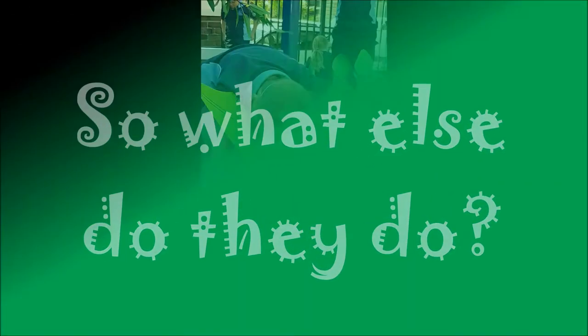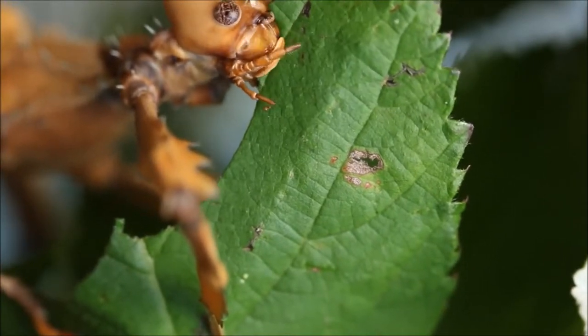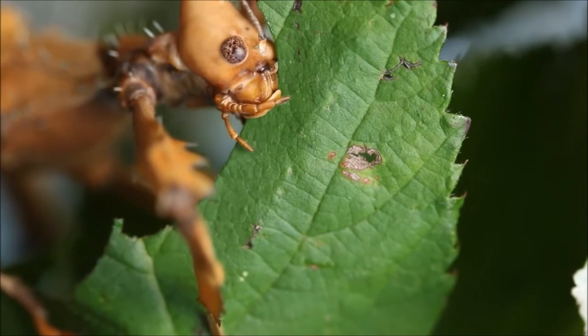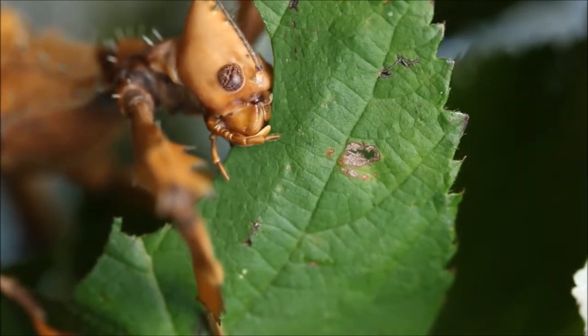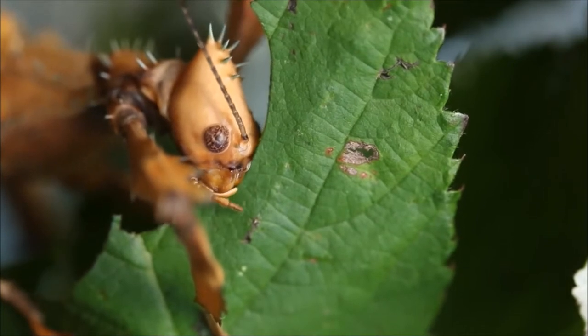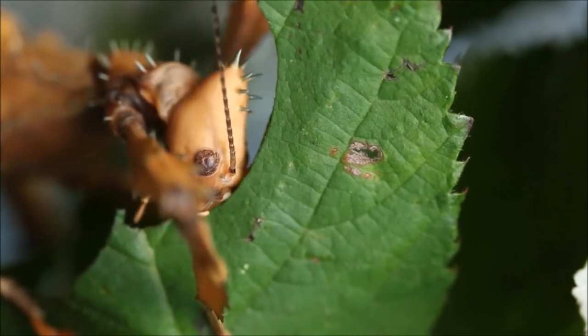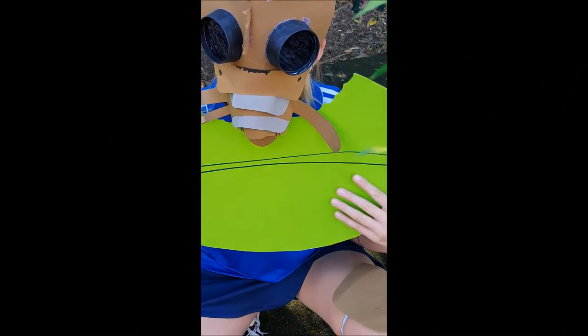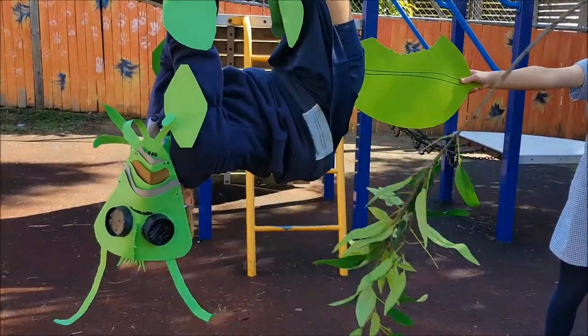They're absolutely little pigs with their food. They only eat one thing, and that's the gum leaves they live on. It's how they eat that's really interesting - have you ever eaten corn on the cob and just gone from one end to the other? Well, that's how these little insects eat too. They pick a spot and slowly munch their way along the leaf, going back and munching along the same line again and again until the leaf is gone. They are very organized eaters.